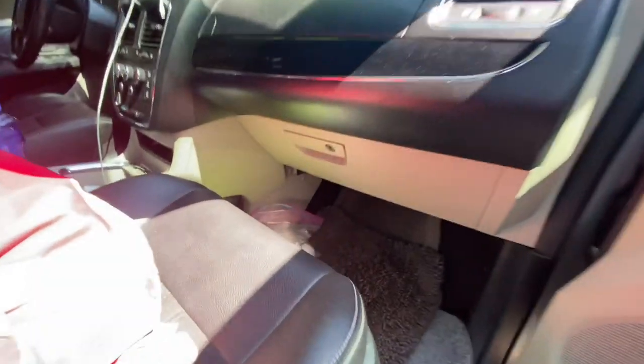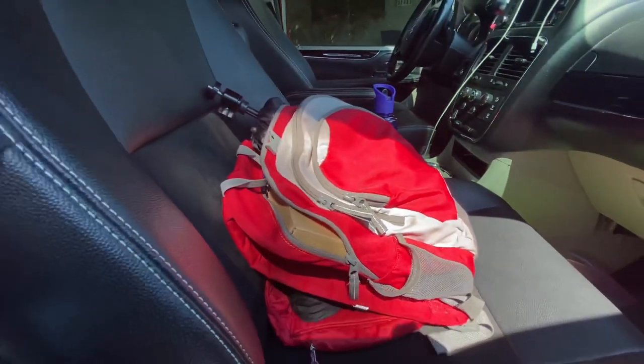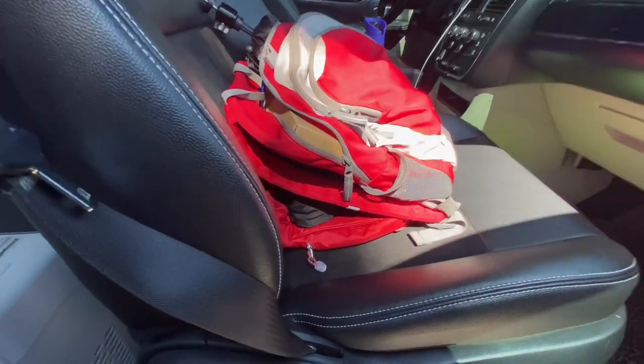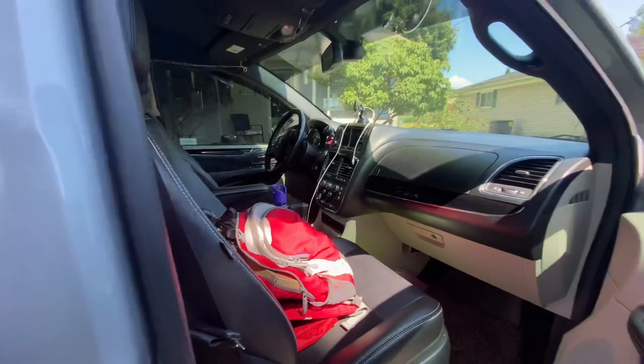Up here I have nothing except my hard-boiled eggs and a couple of cleaning cloths. Here I have my camera bag and a little red bag if I choose to take it to the beach. That's all I have.